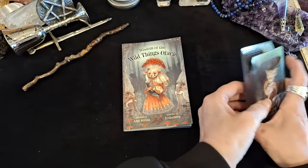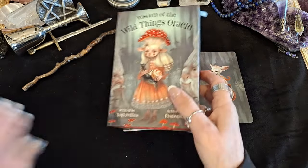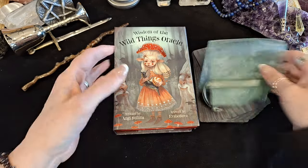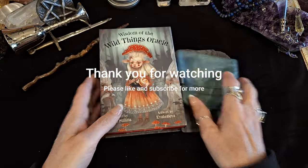So these are the Wisdom of the Wild Things Oracle. And as I say, you get the box, the deck, the bag and the booklet. Okay, that's it. Thank you very much for your time. Bye-bye.